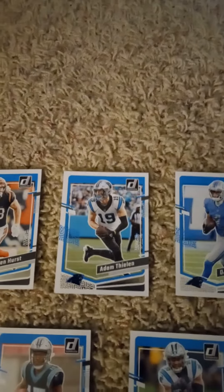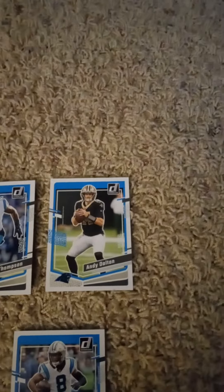First cards are the Rated Rookie of Bryce Young, Hayden Hurst, Adam Thielen, DJ Chark Jr., and Shaq Thompson.